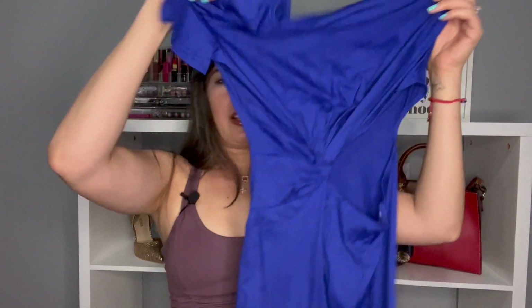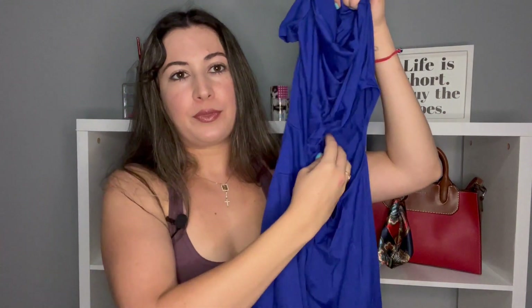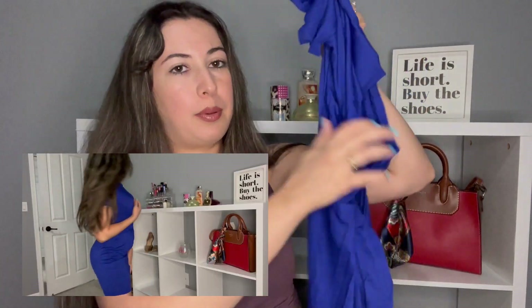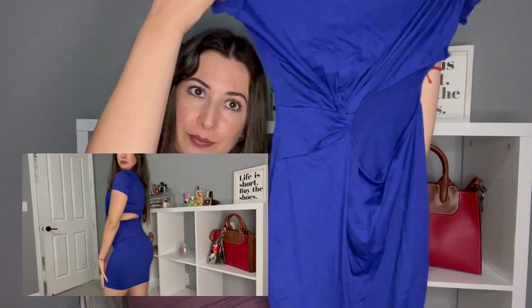Next item — it's a little dress that has a little peephole right here on the side on your hip, so a little different, you know, you gotta stand out on the cruise.